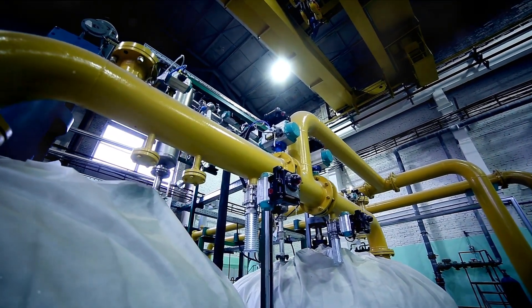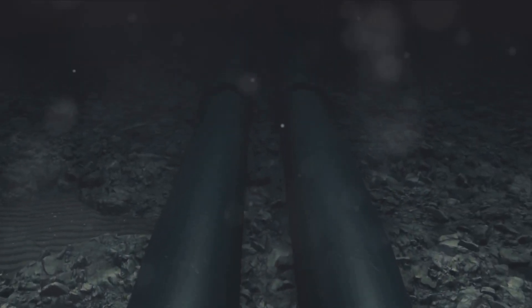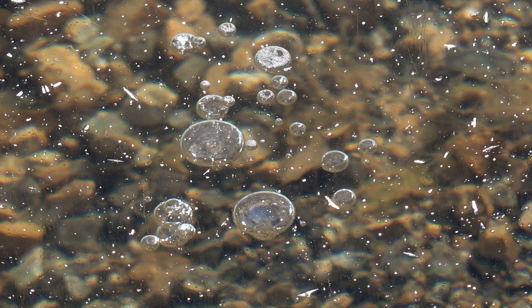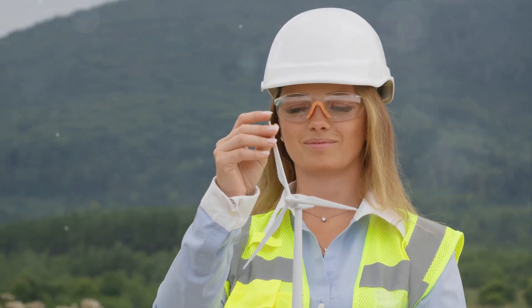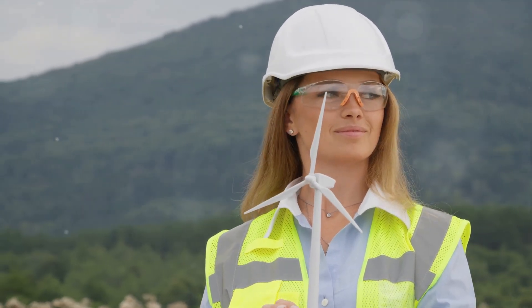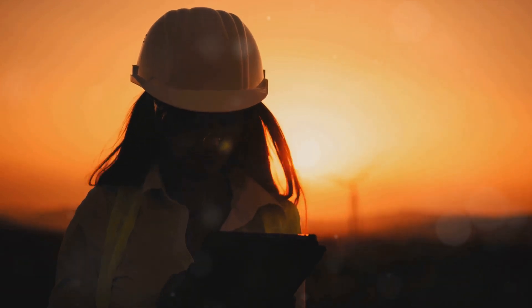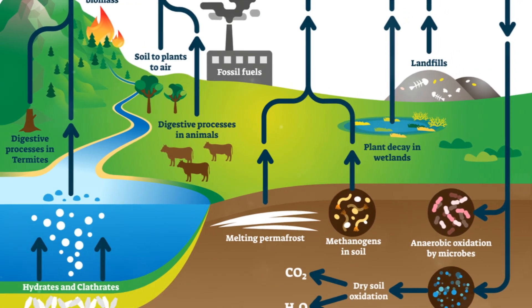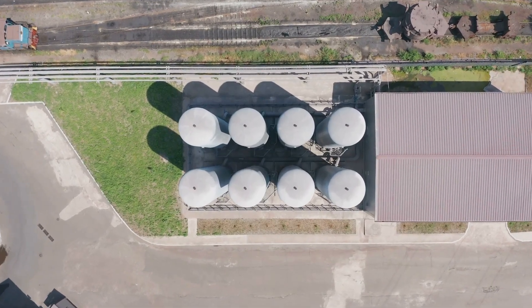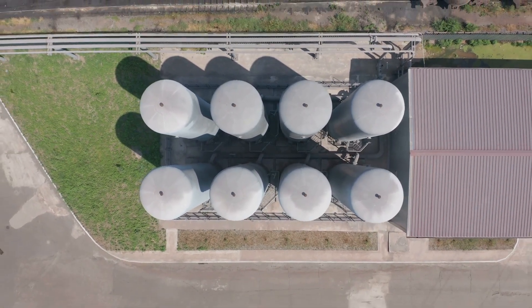Startups like Blue Methane are championing this cause. Nestled within a 20-foot long rust-red container at Cranfield University, Blue Methane is developing technology that captures methane from bodies of water such as reservoirs and sewage treatment plants. The brain behind this operation is Louise Parlons Bentata, the chief executive and co-founder of Blue Methane. The technology captures methane bubbles as they move up to the surface, funneling them off to be collected for use as a non-fossil source of biogas — turning a problem into a productive energy cycle.